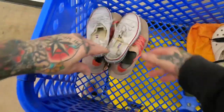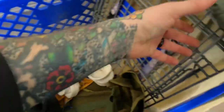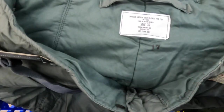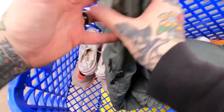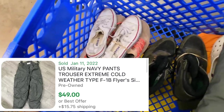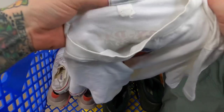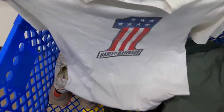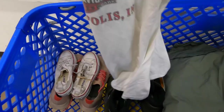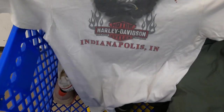This is an extreme weather military trouser — this stuff usually sells for about $65, military stuff sells pretty well. A 2011 Harley shirt on a Harley tag — it's the number one, probably their most popular logo. 2011 — not vintage but these usually sell pretty well. It's got a nice little back print, Indianapolis, it's got the logo.